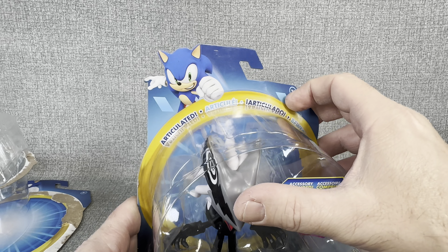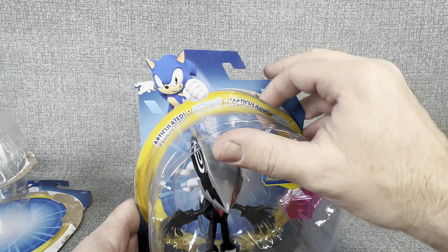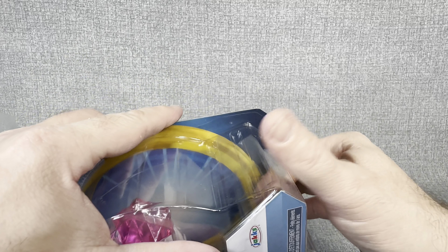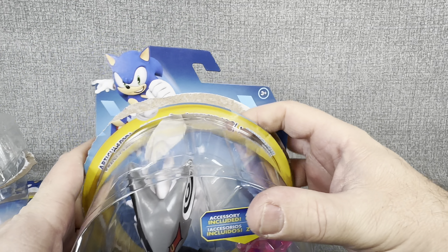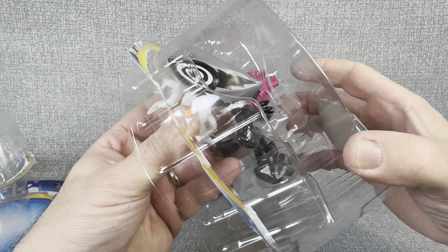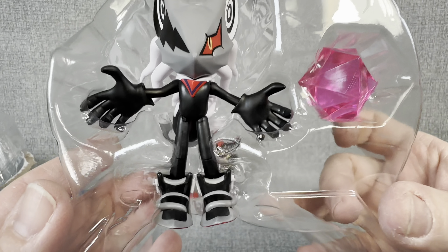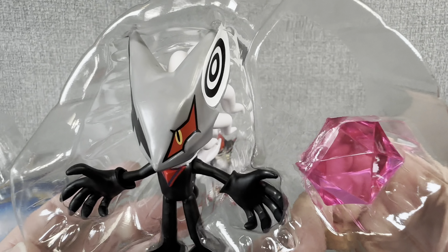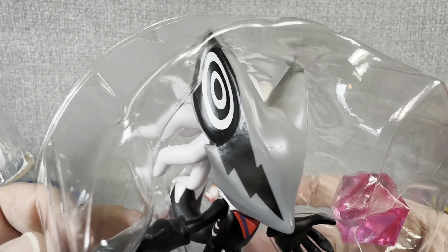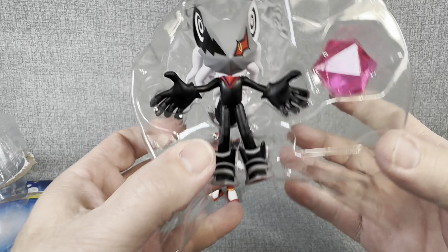Now let's move on to Infinite here. I am really excited to open this figure. I'm not super familiar with Infinite — I like Sonic, I played the games when I was much younger, had it on my Genesis. But when I saw this figure, I just had to get it. Look at that — that is a really cool looking figure. Looks like he's got kind of a yellow eye and then almost like a lightning strike or something on the side there. Let's get him out of the package.